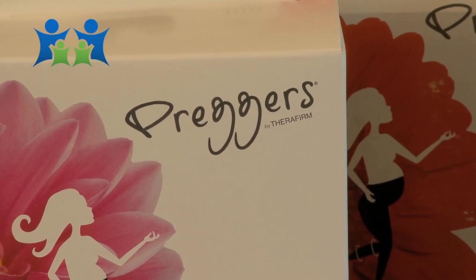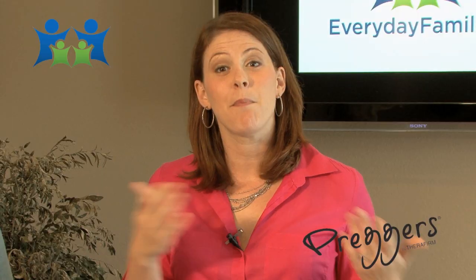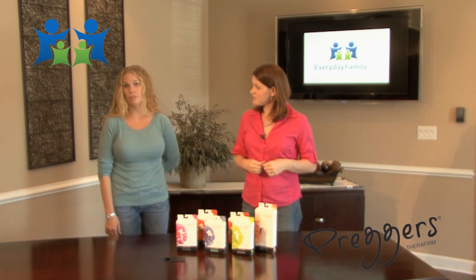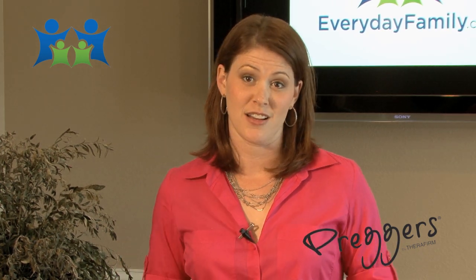Preggers is a unique maternity support hose and compression product line, and it's developed by moms for moms. The company asked moms-to-be to try their product and provide feedback on styles, color, and fit. The Preggers Mamas team played a huge role in the development of the product line and the brand, so they could bring you a product that's going to benefit you during and after pregnancy.